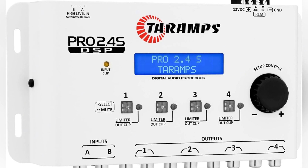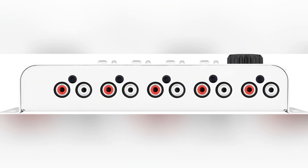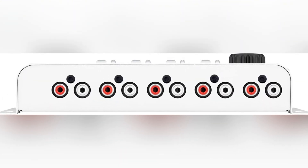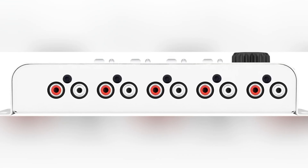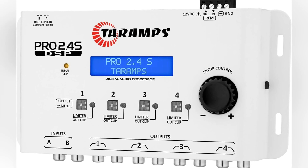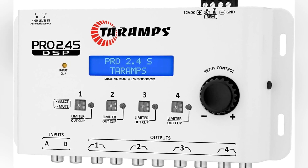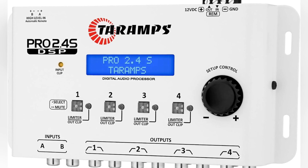The crossover section offers different filter types and slope options all the way up to minus 48 dB per octave. You get two input channels and four output channels, with the choice of RCA inputs or high-level inputs, which helps with factory units. There's an anti-puff function, a limiter, phase flip, alignment tools, and even a small test generator built right in.